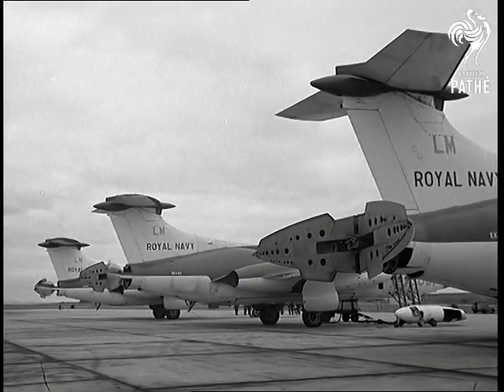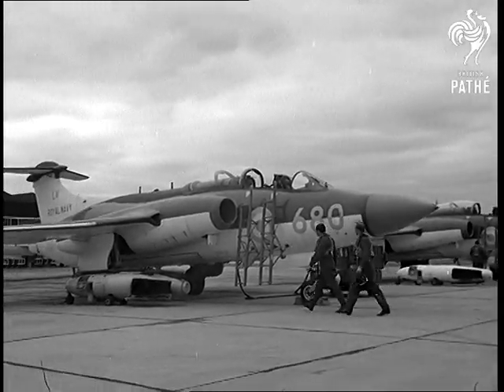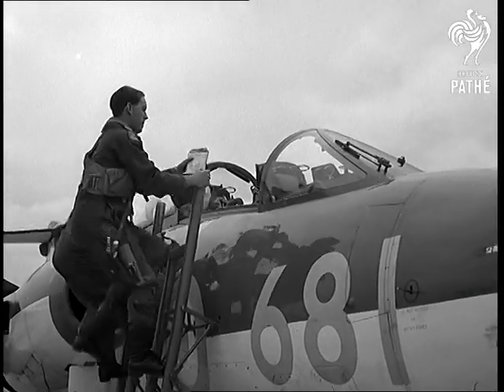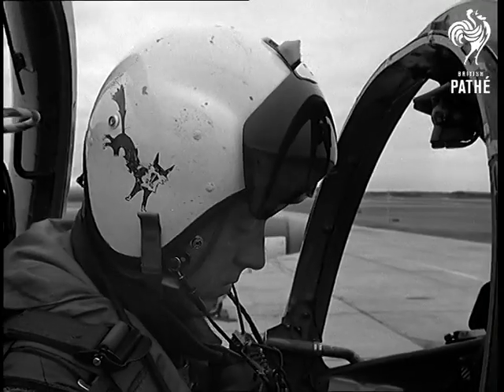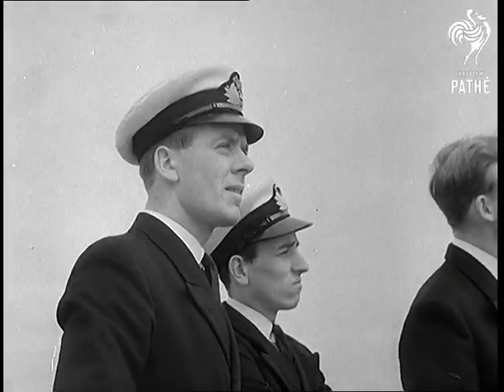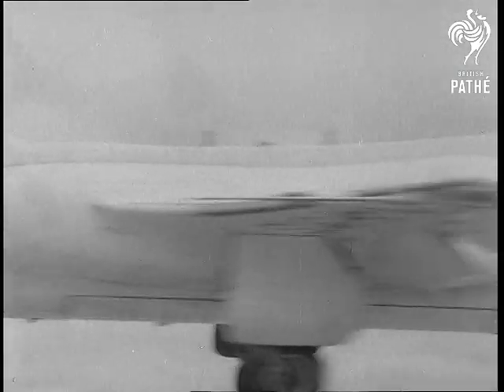It is a low-level strike aircraft, equipped to deliver both nuclear and conventional weapons. A twin-jet aircraft, the Buccaneer is designed to fly low enough to avoid detection by radar until the last minute. It can be directed against an enemy in any weather, day or night.